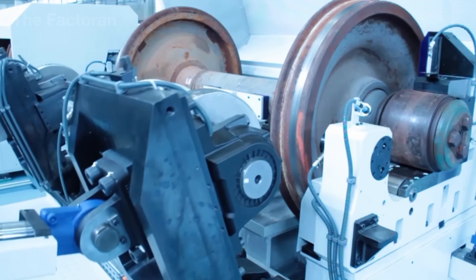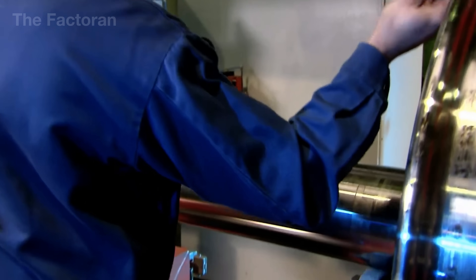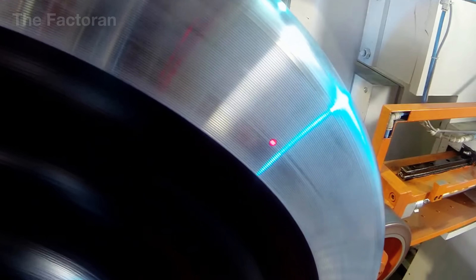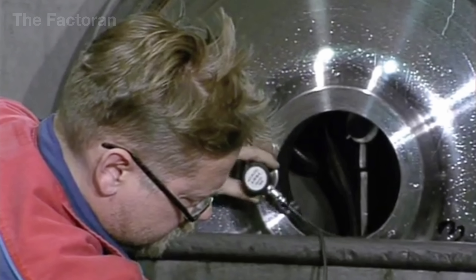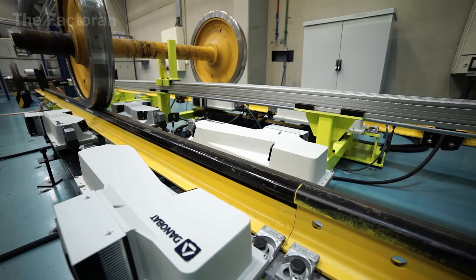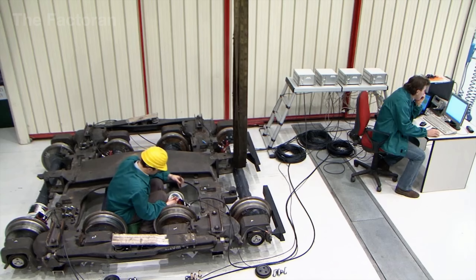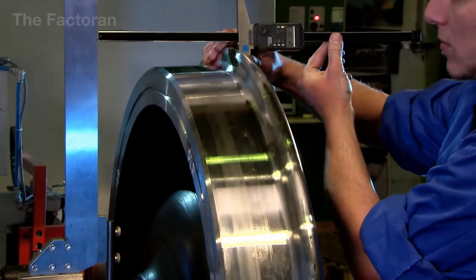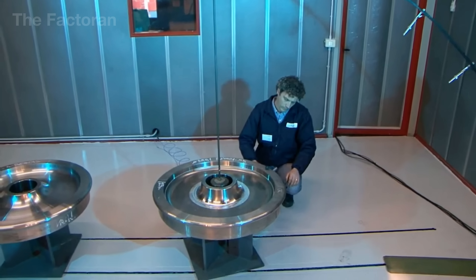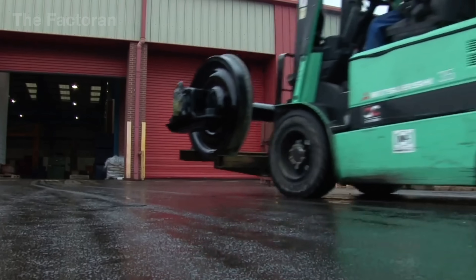After assembly, the completed wheelset undergoes laser measurement, concentricity checks, dynamic balancing, and simulated extreme load testing. An optical scanning system inspects concentricity, run-out, and fit-up clearances with precision down to thousandths of an inch, while vibration, temperature, and load sensors run the wheelset through conditions equivalent to real-world rail operation. Only when no abnormal oscillation, hotspot, or deformation beyond allowable limits is detected does the wheel and axle assembly proceed to its final ritual – identity marking. This identification code is engraved directly onto the steel rim, impossible to erase or wear away, serving as a steel passport that follows the wheelset through twenty to thirty years of service life.